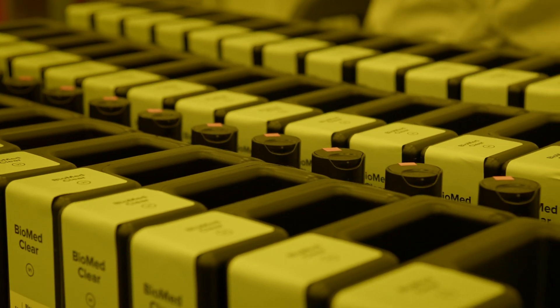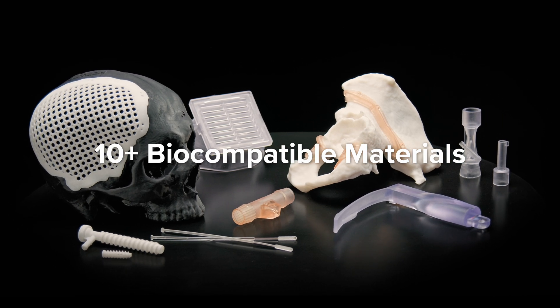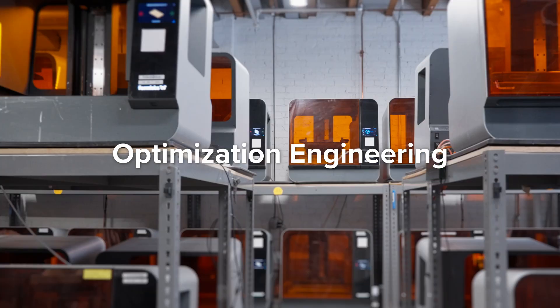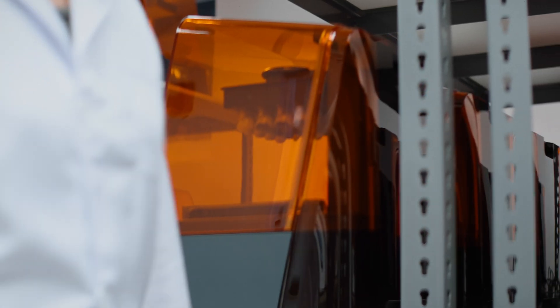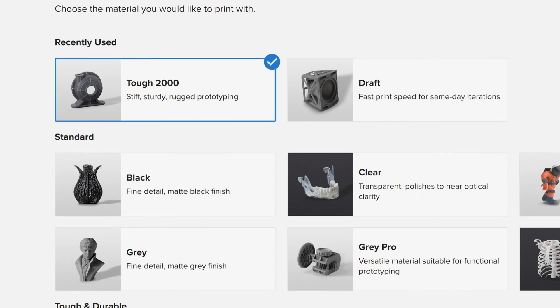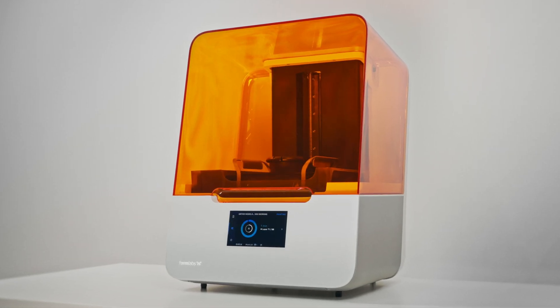where we push the dental and medical industries forward with our growing range of biocompatible materials. Our optimization engineers put hundreds of printed parts to the test to ensure each material performs to the most reliable standards right out of the box with automated print settings, so you can just press print for professional parts every time.